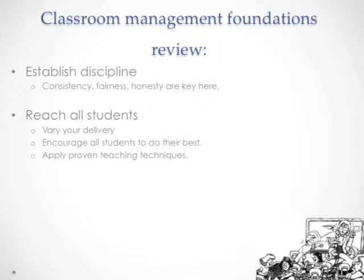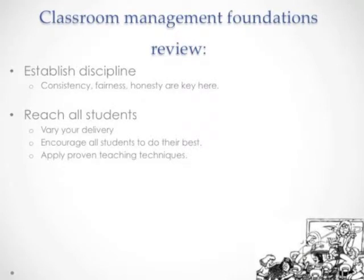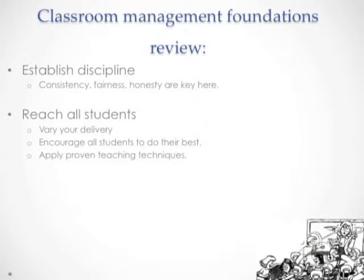We should also make sure we're trying to reach all the students in our classroom with our delivery of content. That delivery should be varied — it should not be the same from day to day, and it should not remain the same throughout the entire class period most of the time. You want to encourage students to do their best, shaping those classroom norms, and apply nothing but proven classroom techniques. Use what research says works and use it to the best of your ability.